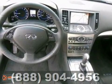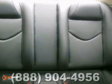It's nicely equipped with the navigation package, alloy wheels, a moonroof, and dual-zone climate control.